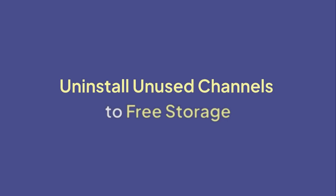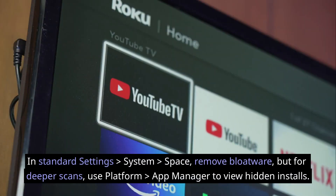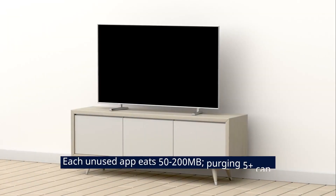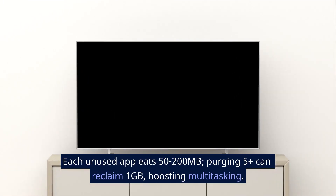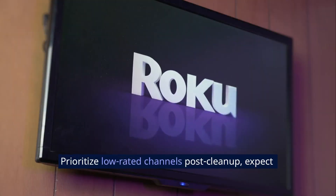Uninstall unused channels to free storage via Settings > System > Space to remove bloatware. For deeper scans, use Platform > App Manager to view hidden installs. Each unused app takes 50–200 megabytes; purging five or more can reclaim one gigabyte, boosting multitasking. Post-cleanup, expect 25% quicker app switches.